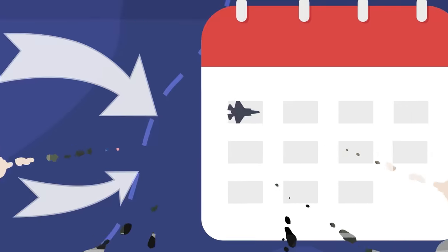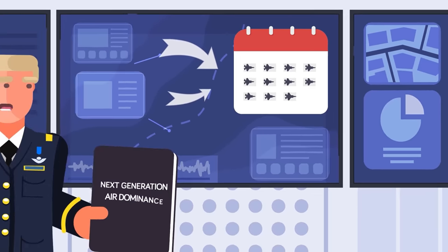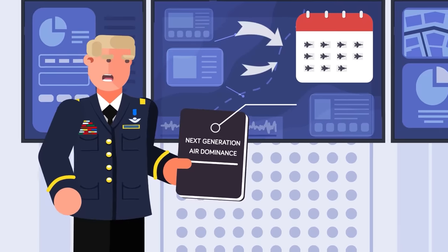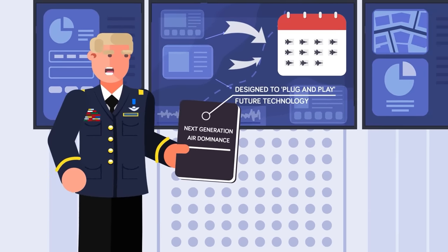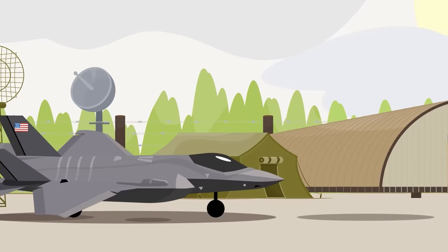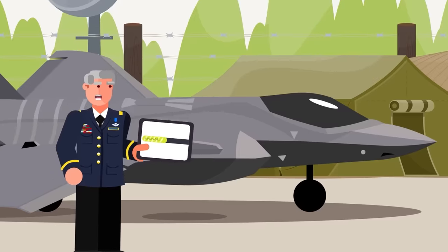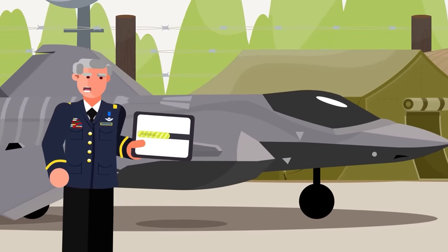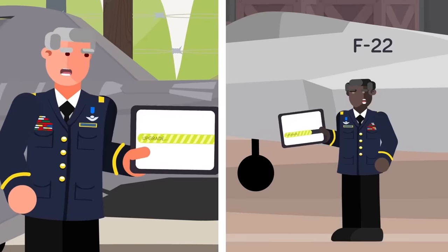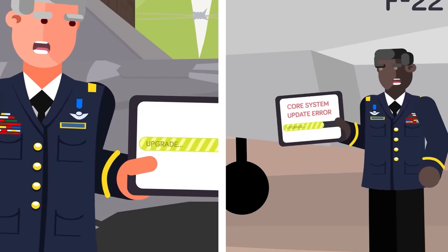The F-35 enjoys the advantage of having been developed with the future in mind, but it was originally developed before the US military's current focus on open architecture — a key capability of the F-35's eventual replacement, the next generation air dominance fighter. While the NGAD will be built from the ground up to basically plug and play with future technology, the F-35 needs some finessing to pack new hardware and software, although it's significantly easier to upgrade than the F-22, which famously is being retired because updating its core systems is simply too expensive.